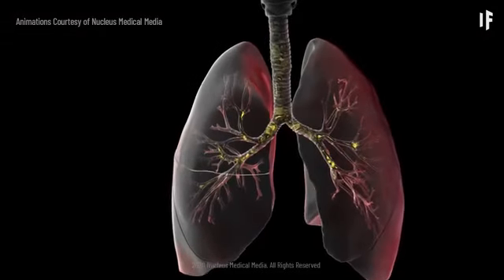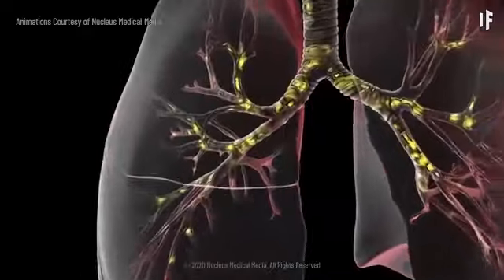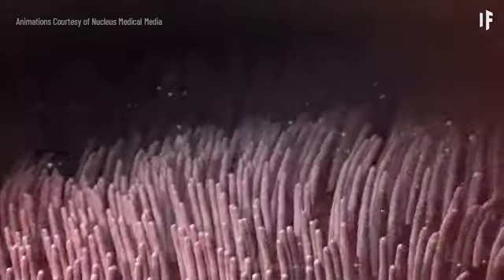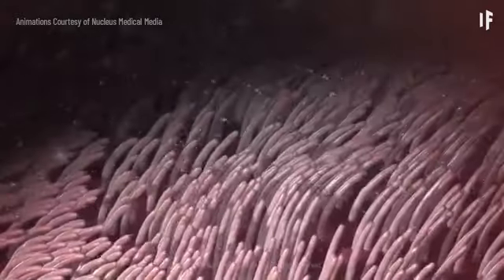Your airways catch most germs in the mucus that lines your trachea, bronchi, and bronchioles. In a healthy body, hair-like cilia lining the tubes constantly push the mucus and germs out of your airways, where you might expel them by coughing.